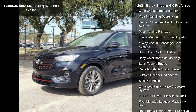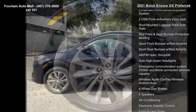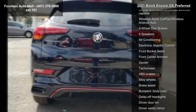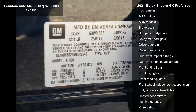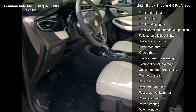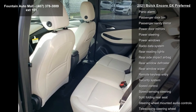Enjoy these notable features: Preferred Equipment Group 1 SB, 5.45 Final Drive Axle Ratio, 18 Aluminum Wheels, Cloth with Leatherette Seat Trim, Ride and Handling Suspension, Radio, 8 Diagonal Buick Infotainment System, Sport Touring Package, 6 Way Manual Driver Seat Adjuster and 4 Way Manual Passenger Seat Adjuster.